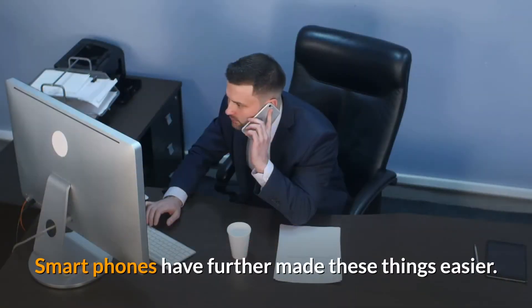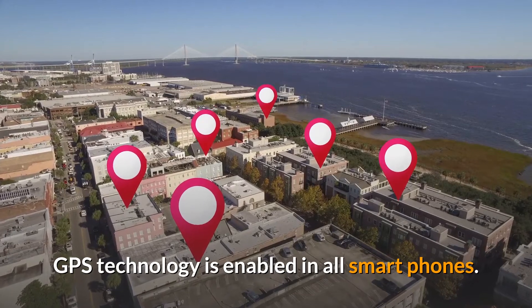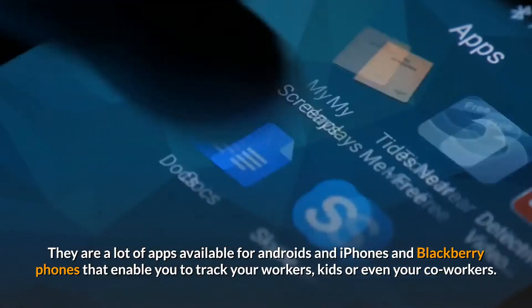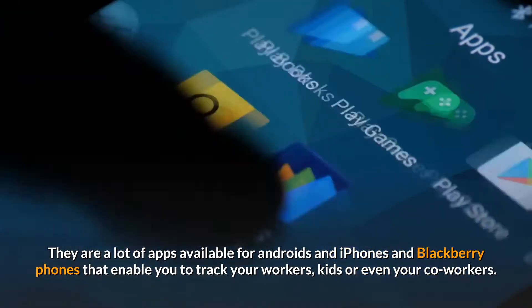Smartphones have further made these things easier. GPS technology is enabled in all smartphones. Once your phone is GPS-enabled, it is possible for your phone to be tracked and your exact location known. There are many apps available for Android, iPhone, and BlackBerry phones that enable you to track your workers, kids, or even your coworkers.